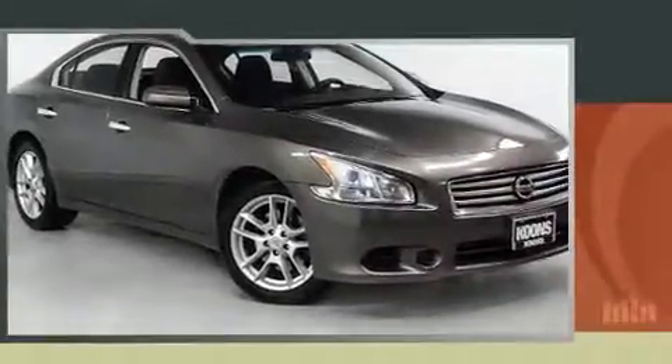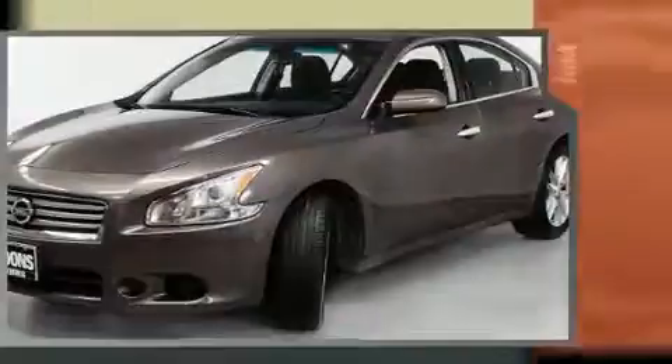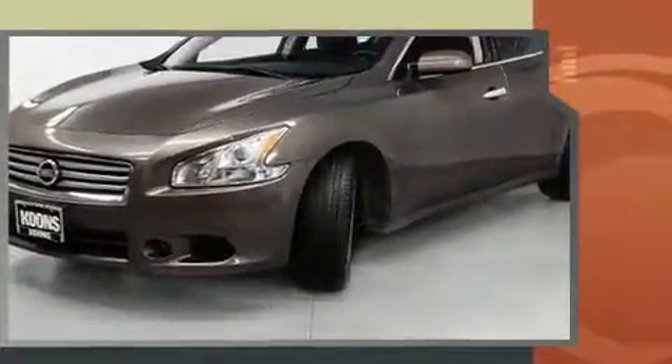You can expect a lot from the 2012 Nissan Maxima. This four-door, five-passenger sedan still has less than 80,000 miles. It features a continuously variable transmission, front-wheel drive, and a 3.5-liter six-cylinder engine.